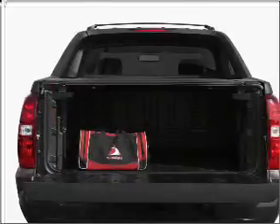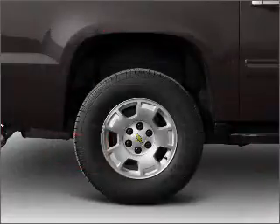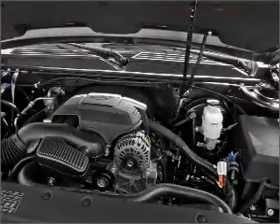Navigation included to help you get to your destination with ease. Treat yourself to the splendor of a premium sound system. Brake safely with the Anti-Lock Braking System. Indulge in the comfort of heated seats.